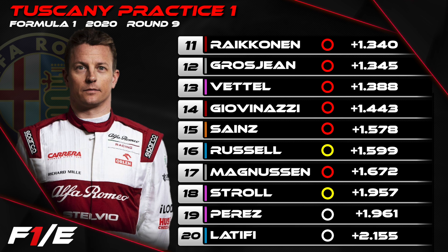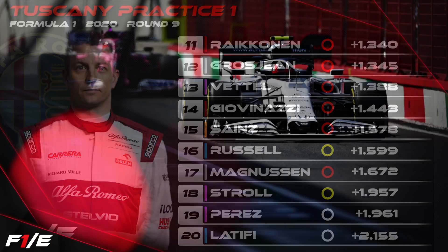Racing Point really struggled this morning. Behind Sebastian Vettel was Antonio Giovinazzi in what was a second home Grand Prix in a row for him. Carlos Sainz struggled down in P15. Russell was the lead Williams in 16th. Magnussen 17th. Stroll and Perez 18th and 19th. And Nicolas Latifi P20.